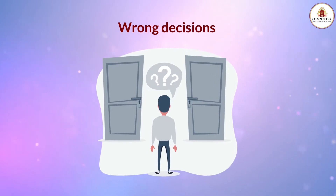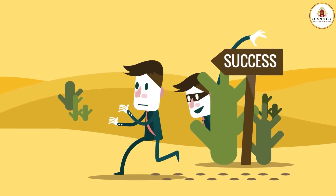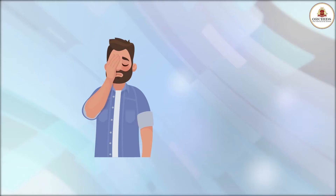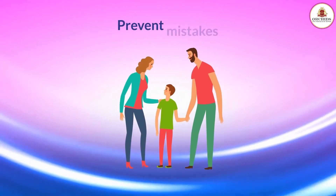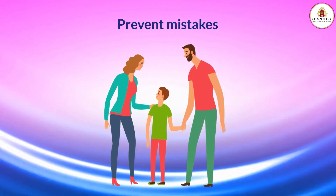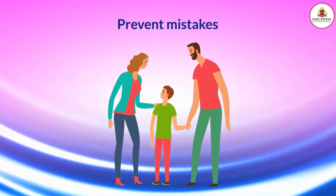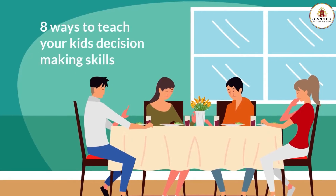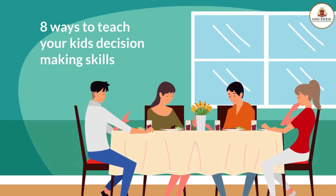We all make wrong decisions at some point in life. As you become a parent, you work hard to make sure your kids won't take the same road of mistakes you did. The only way you can prevent this from happening to your kids is by teaching them decision-making skills. Here we are going to talk about 8 ways to teach your kids decision-making skills.